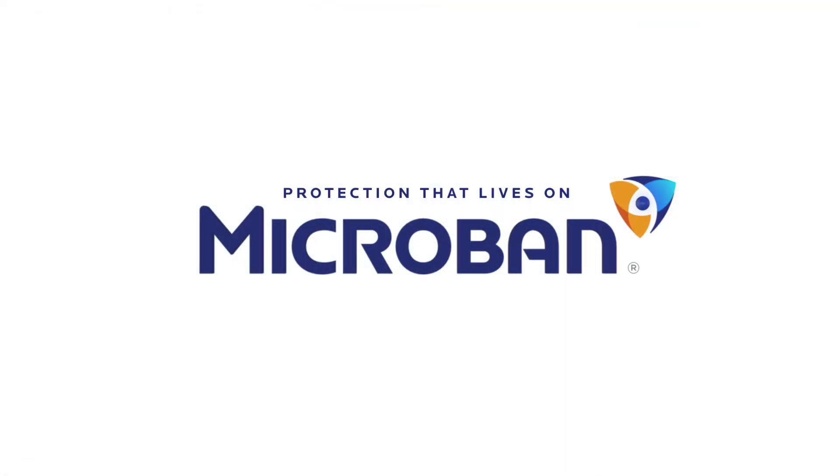For more information on how Microban can help protect your refrigerators, contact us today.